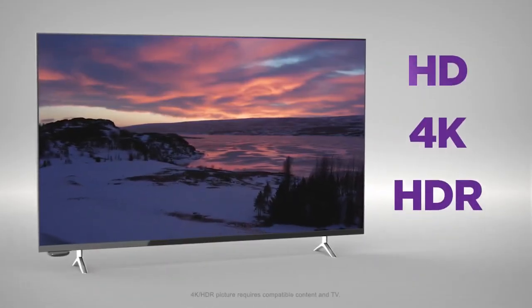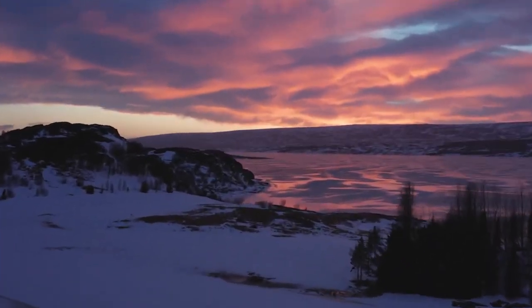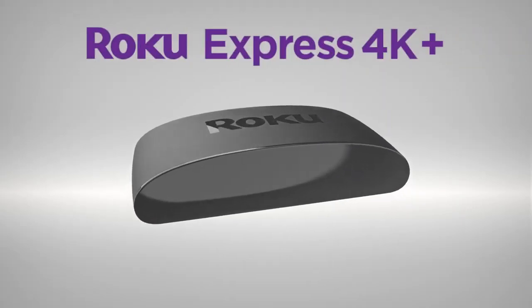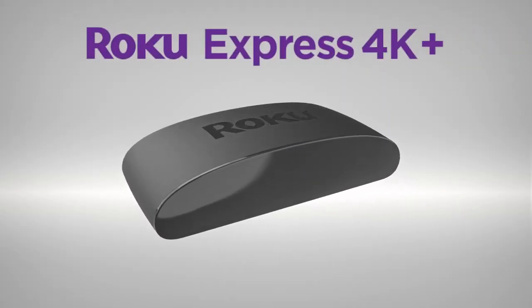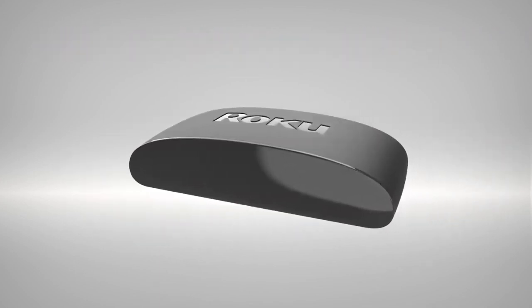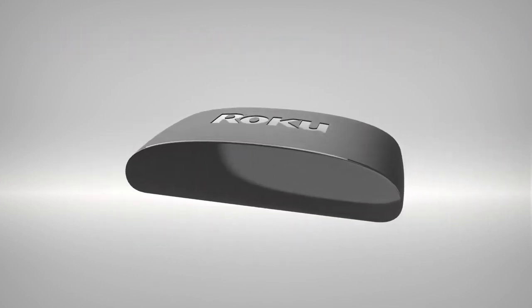So you can easily stream videos, photos, and more. This remote is also rechargeable and features Lost Remote Finder, so you can always locate it. The 4K Plus boasts support for HDR10 Plus content, which can currently be found on Amazon Prime Video.